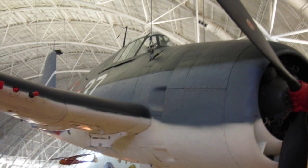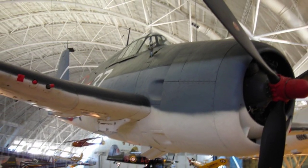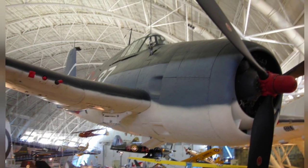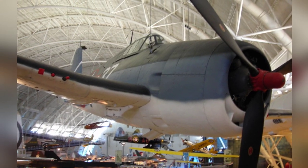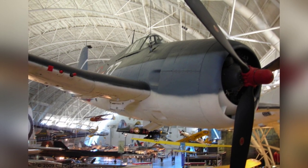A photo of an F6F-3 Hellcat fighter on display at the Smithsonian Air and Space Museum Udvar-Hazy Center in Chantilly, Virginia, United States. This photo was taken on April 26, 2009 and is the first of four photos.